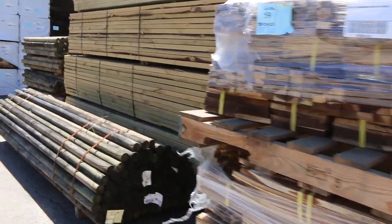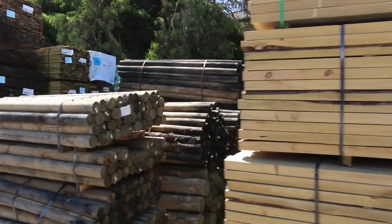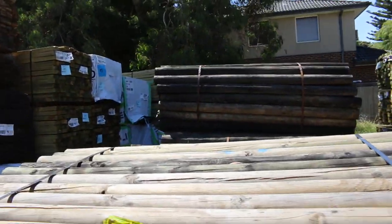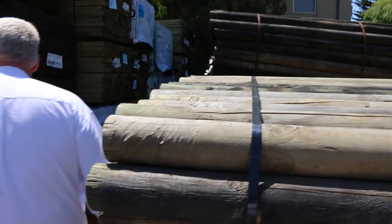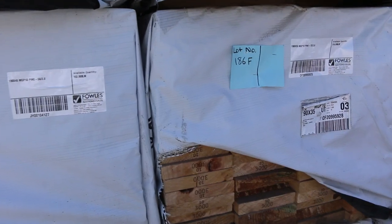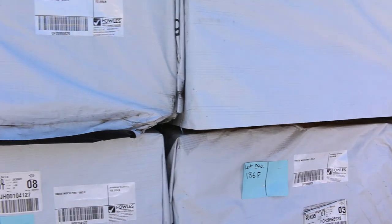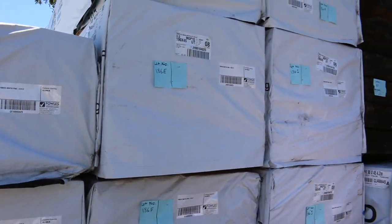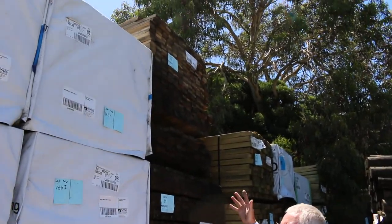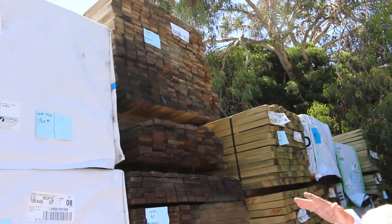We've got quite a few packs of treated pine poles — a big mountain of treated pine on this side. Have a look at this: some quality Mount Gambier stock, a bit of MGP10 here. Some of the untreated stock — 190x45, 190x35 — in amongst the sizes in this area.